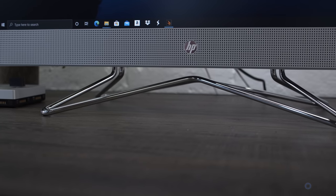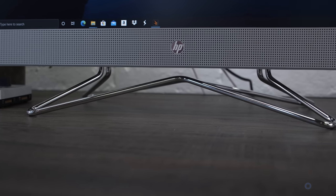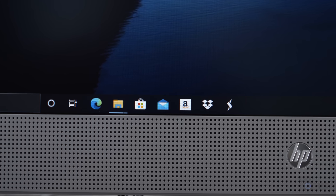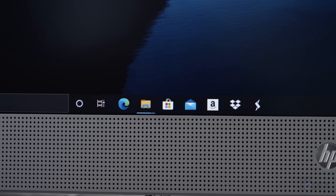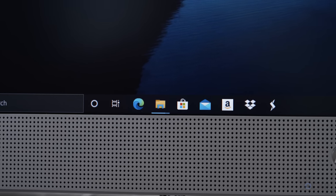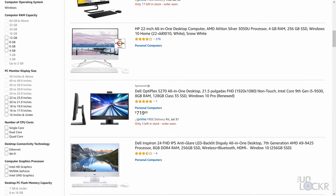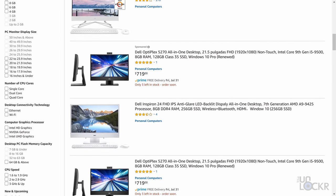Another thing that beats other all-in-ones is the storage situation. It comes with a 256-gig M.2 SSD, which, because of its faster speed and no moving parts, is where Windows itself and all your programs live by default, so they open faster and perform better. But we also have a 1-terabyte hard drive, which gives you a ton of space to put movies, photos, files, etc., without having to worry about running out — more than any other computers I could really find in this price range.